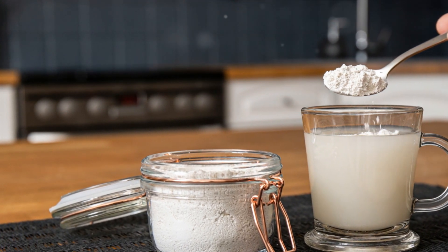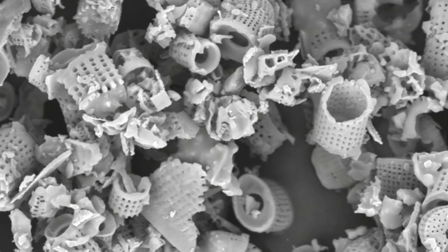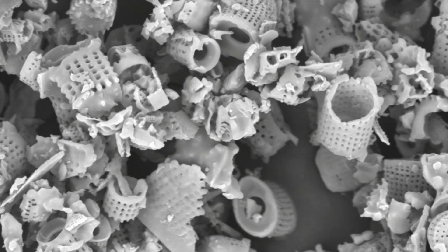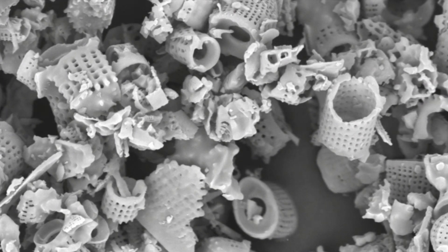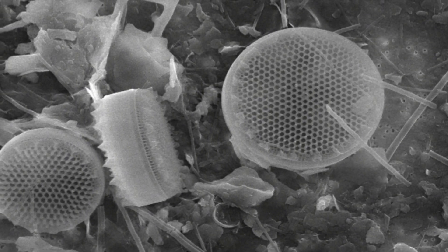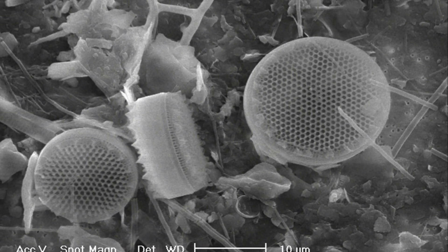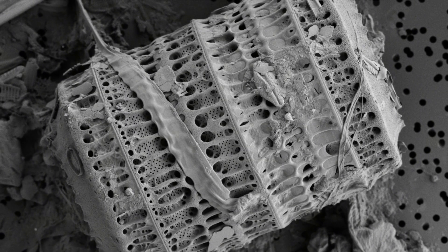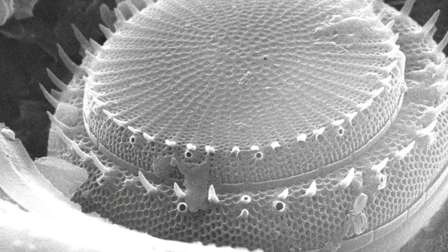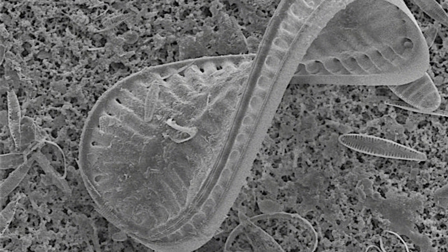Now let's delve into the science behind this remarkable substance. What exactly is diatomaceous earth? Diatomaceous earth, or DE for short, is a fascinating gift from Mother Nature. At its core, it's a powder made from the fossilized remains of tiny aquatic organisms known as diatoms. Diatoms are encapsulated in hard silica-rich cell walls, and this wonder substance is essentially composed of biogenic silica, a substance as common as sand in the earth's crust. Diatomaceous earth is safely harvested from the sea, where these diatoms have settled over thousands, if not millions, of years.